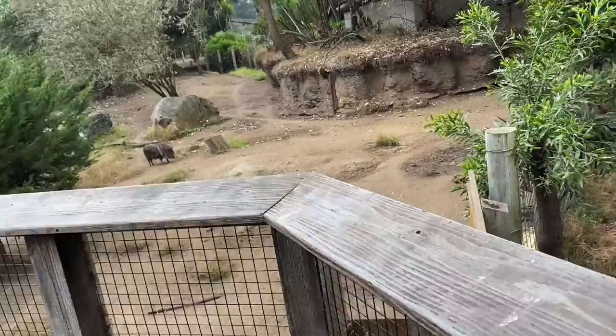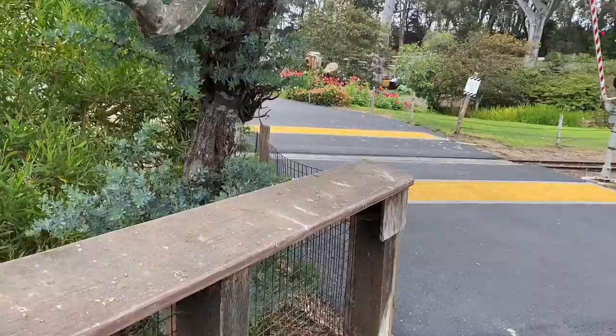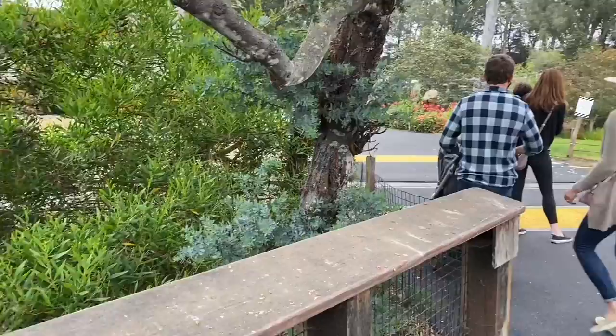Right now we're at the San Francisco Zoo. I'm just looking at some of the animals, and here comes a train actually. We're currently at the zoo right now.